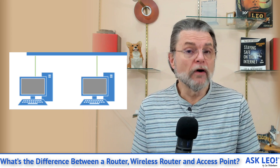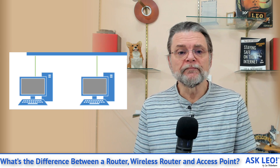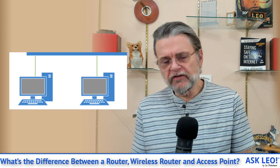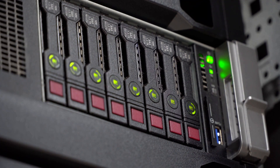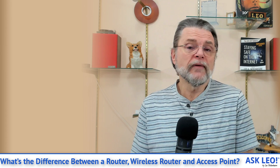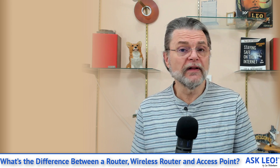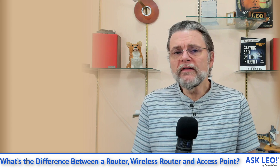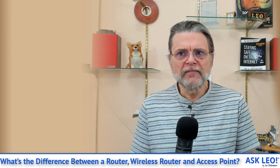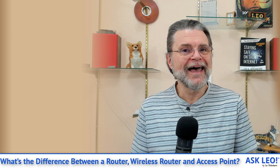Router by itself does not imply any wireless technology at all. In fact, the routers that are the backbone of the internet aren't wireless — they have cables connecting to them. Routers are intelligent devices; they can inspect the data being transferred over them, they can change it, and they can do all sorts of things that require a fair amount of intelligence. They are generally small computers, generally running some variant of Linux.